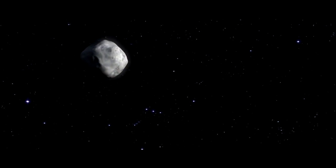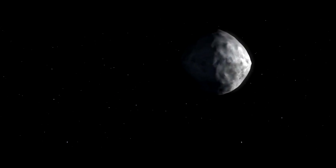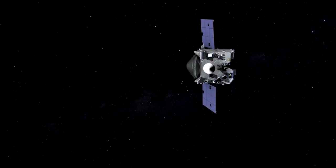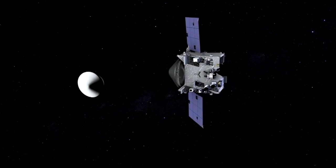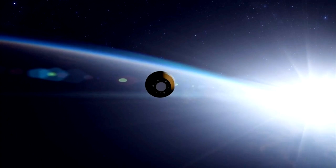OSIRIS-REx will remain with the asteroid for several months until Bennu makes its closest pass to Earth in March. That's when the spacecraft will launch a capsule of the asteroid's samples back to Earth, expected to arrive in September 2023.